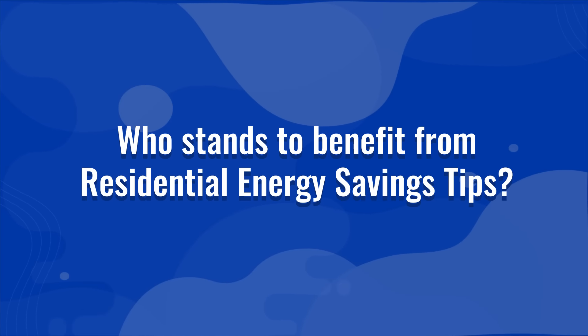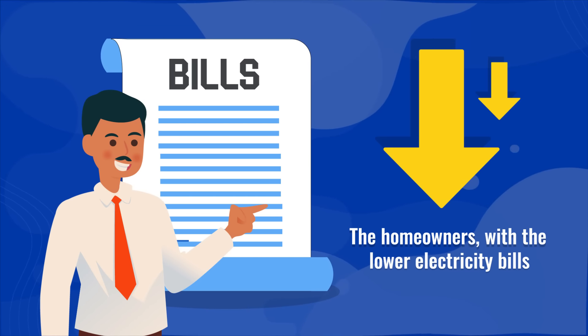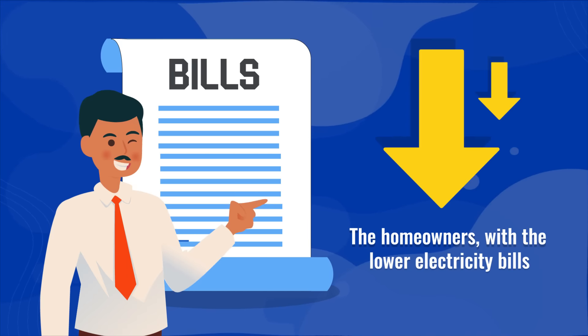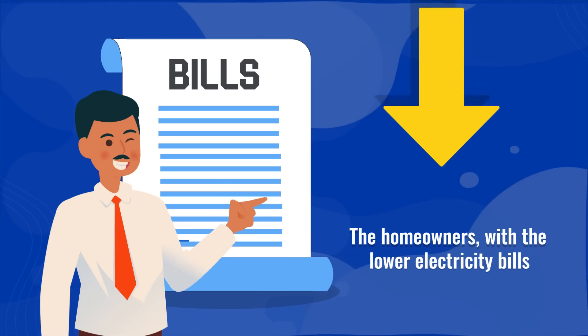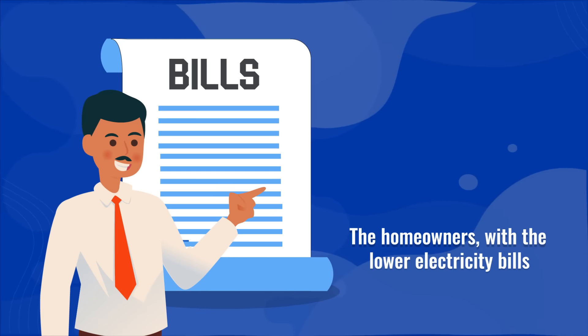Who stands to benefit from residential energy savings tips? To the homeowners, with lower electricity bills. To the country: as the Philippines is largely dependent on imported fuel sources, the reduced energy consumption can result in lower importation costs, and the savings can be used for the development of indigenous fuel resources and the environment, with reduced greenhouse gas emissions to mitigate global warming.